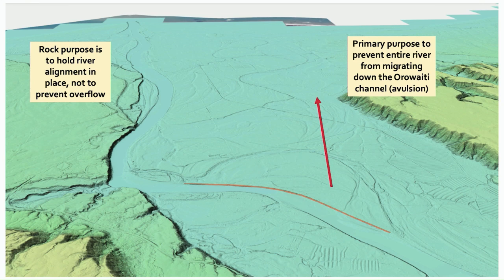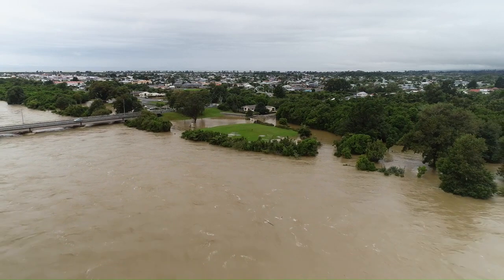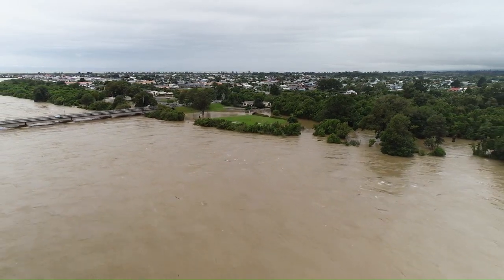There was possibly some work in the 50s and 60s, but a large amount of rock went in in the 1970s after the 1970 flood. Since the 1970s, there haven't been that many very large floods and no record of significant damage, so it's been left alone. With the 2021 events, we've had some further significant damage, and that's being repaired now. Looking at order of magnitude cost estimates, the entire rock edge protection is estimated to be in the order of $10 million. The primary purpose of this rock work is to prevent the entire river from migrating down the Orawaiti — it's bank edge protection to hold the alignment in place, rather than a stop bank per se.